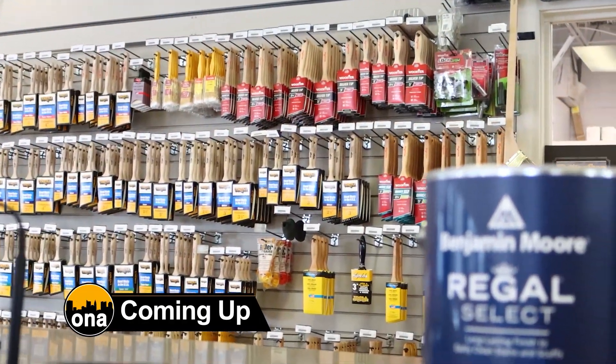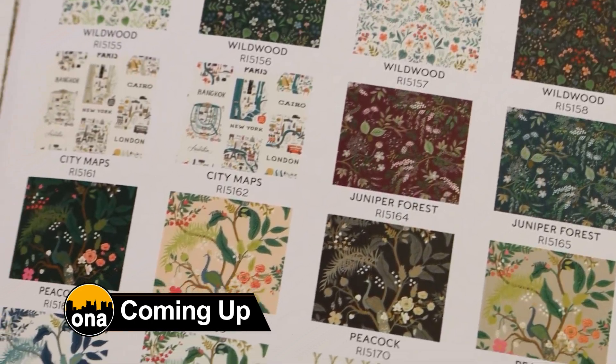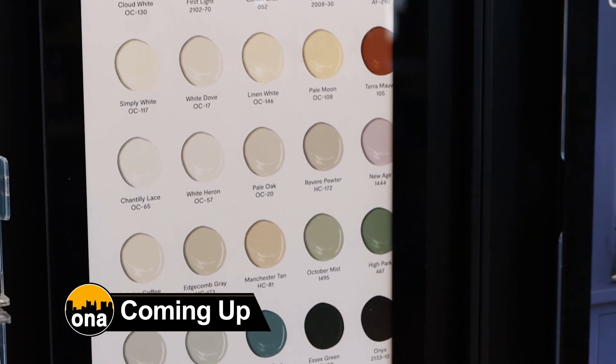After the break, get ready to revamp your home with a pop of color as we explore interior design trends. Discover the power of wallpaper and the hottest color trends shaping homes today. Stay right here.